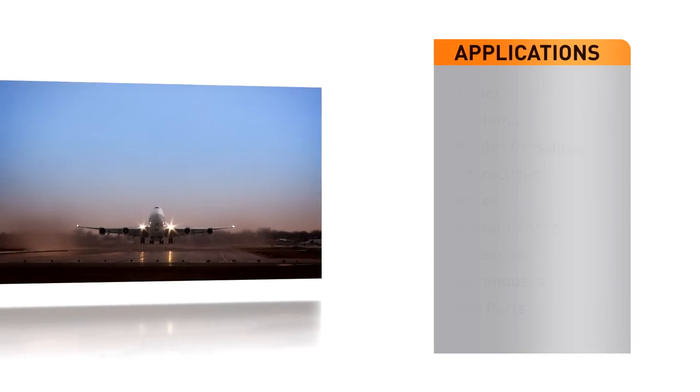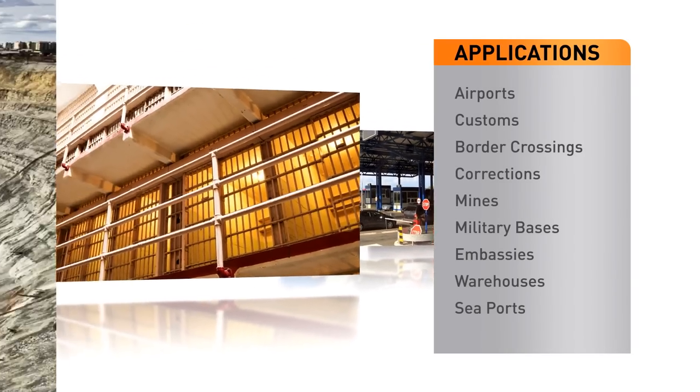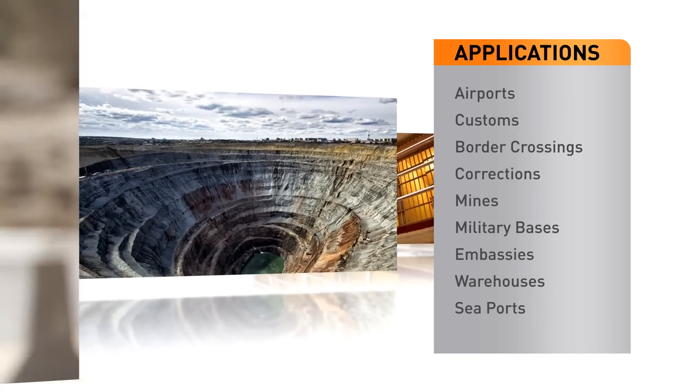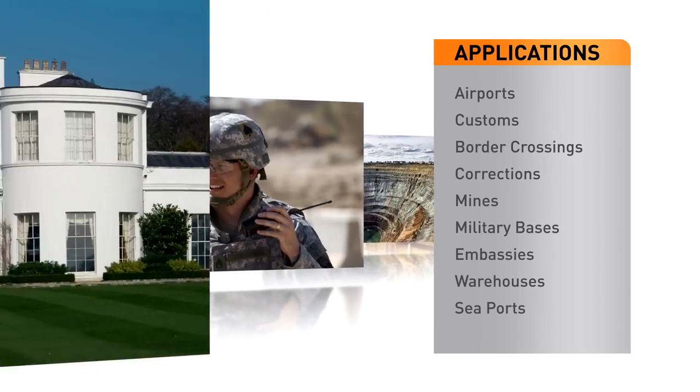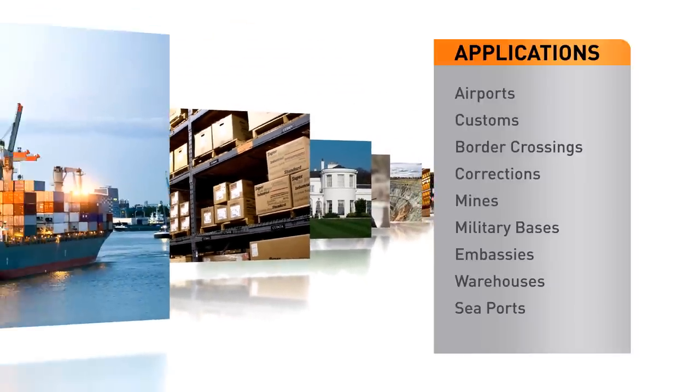Smith's Detection provides mission-critical technologies to security professionals, allowing them to utilize the best tools for the job. B-Scan is used to screen people in a wide range of applications.